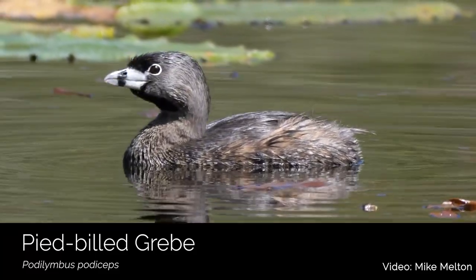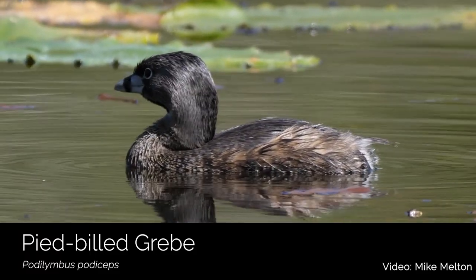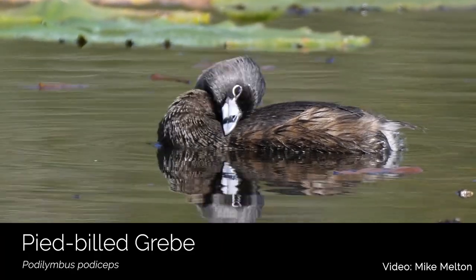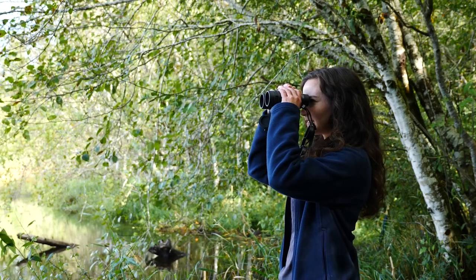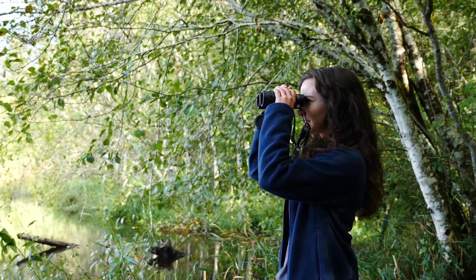I absolutely love birding in wetlands in the springtime. The marsh comes alive with the commotion from this great diversity of birds. Let's talk about some bird species associated with wetlands that you can see and hear at Darling Creek Preserve.